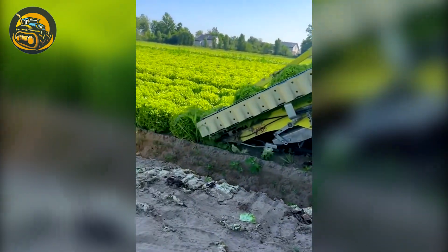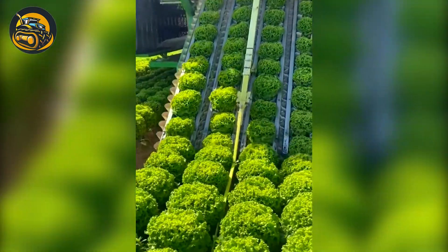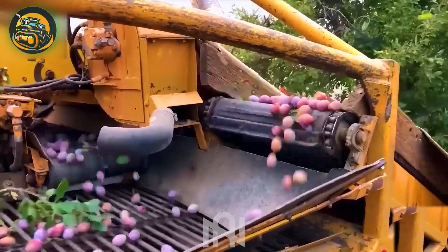Welcome back and let's step into the future of farming with Nelak. Discover the world's most advanced agriculture machines that are taking farming to new heights. Get ready to be amazed!